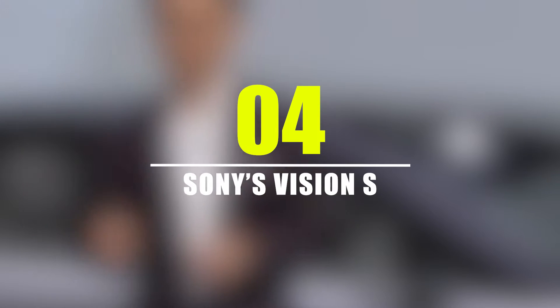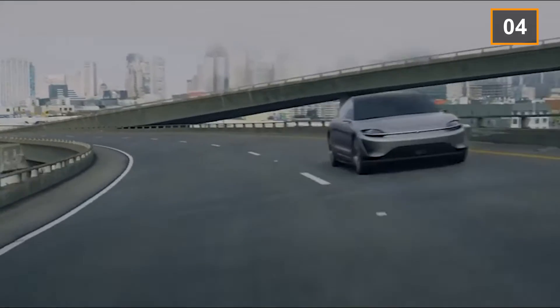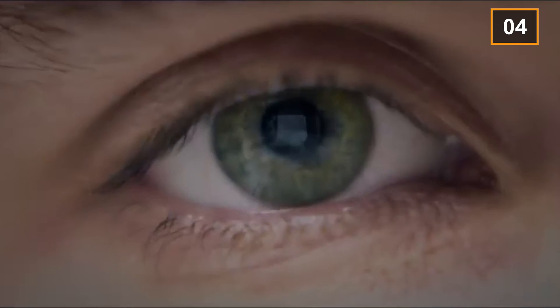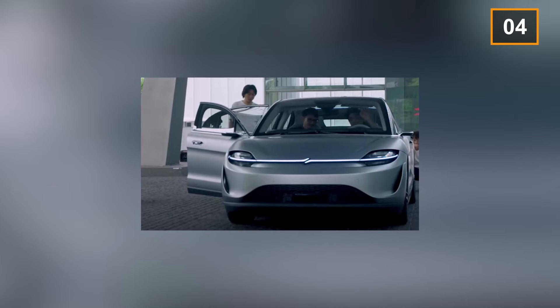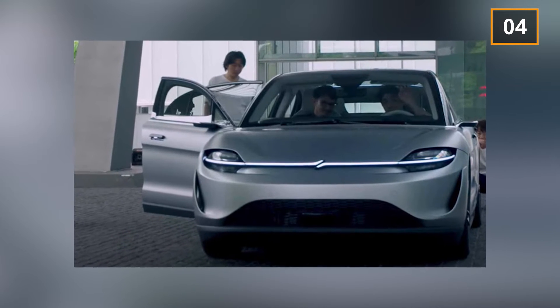Number 4: Sony's Vision S. According to researchers, this car provides a vision for futuristic cars, as it contains sonic technology. Although Sony is not famous for vehicles, this car is known for its quality. The main aim behind Sony's Vision S is to display its new connected car platform, which provides a package of technologies that can be incorporated into new vehicles.